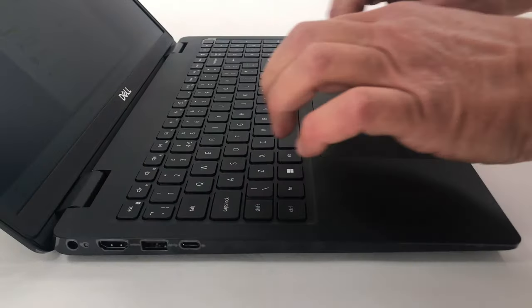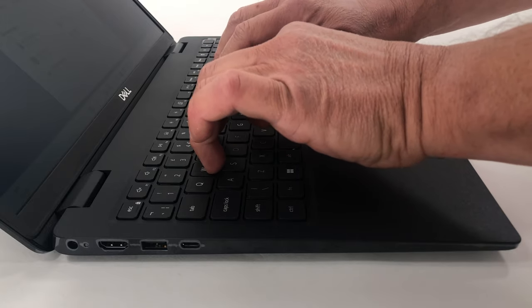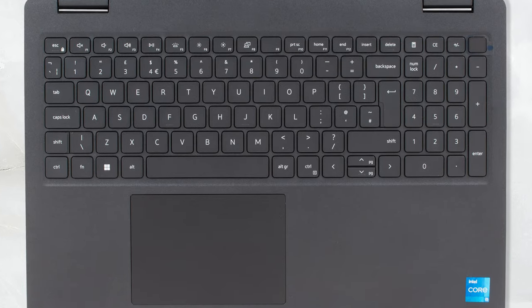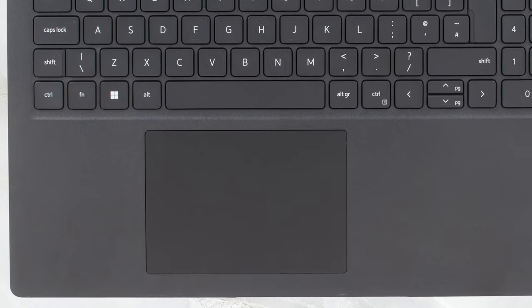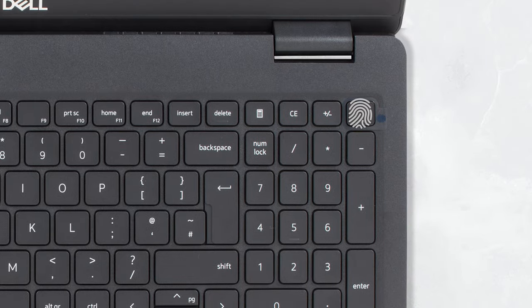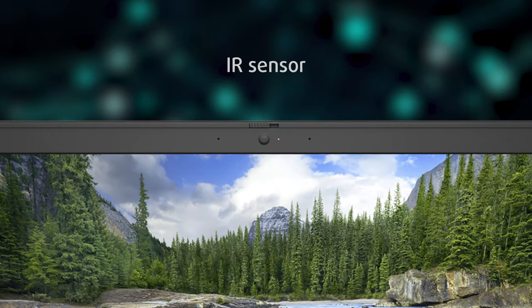The lid can't be opened with one hand, but we like what comes next. The input devices are fantastic, as the keyboard offers clicky and tactile feedback, while the touchpad is smooth and responsive. There is an optional fingerprint reader as well as an IR sensor for face recognition.